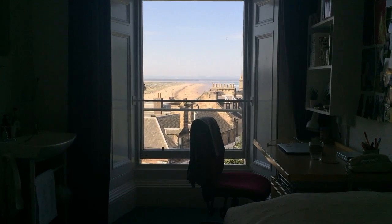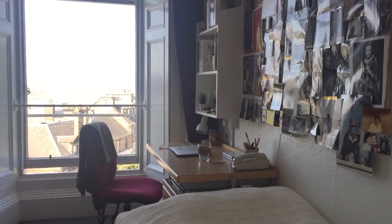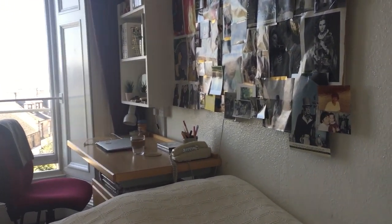One of the great things about Mackintosh Hall are the high ceilings and big windows. Some of them have great views of the sea, especially on the higher floors.